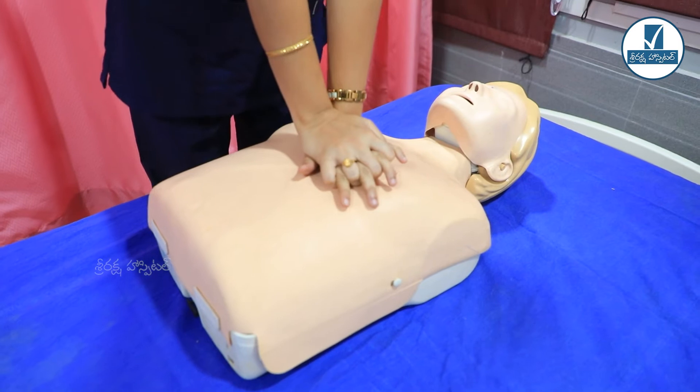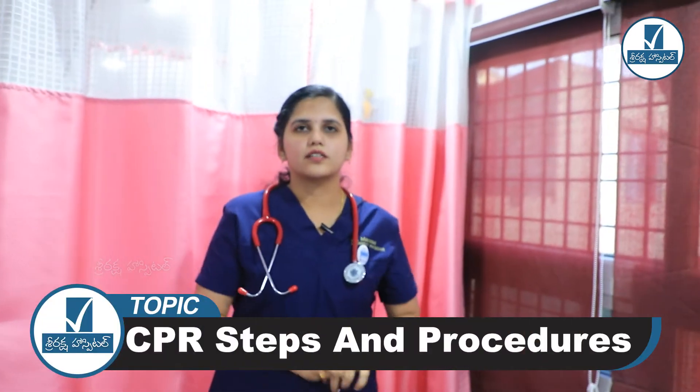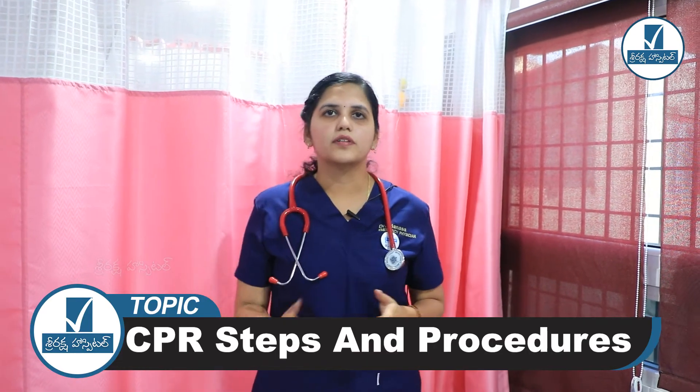Every 30 compressions, give 2 breaths. The next important step is to allow the chest to fully recoil. When the chest recoils, the heart refills with blood, which then supplies the brain. This is how CPR maintains circulation. The rate is 100 to 120 per minute, depth is 5 cm, ratio is 30:2, and allow chest recoil.